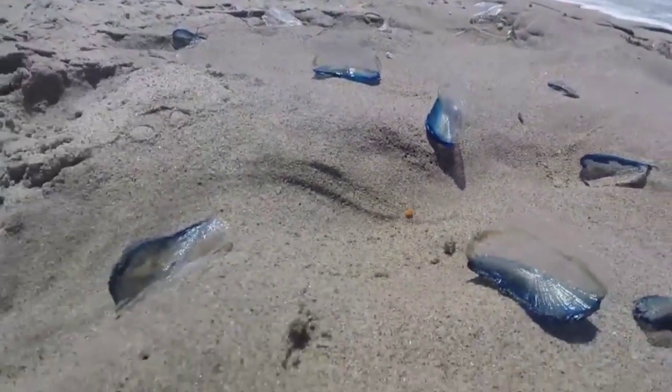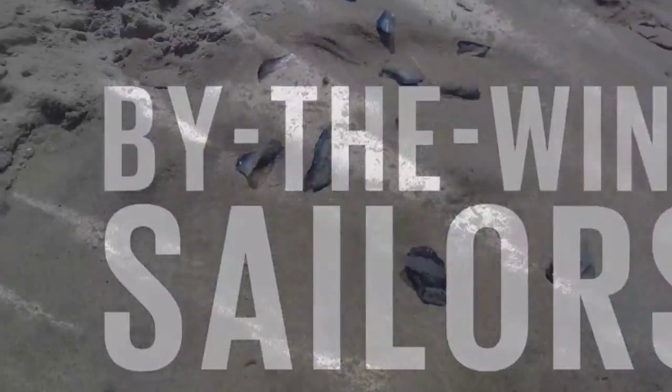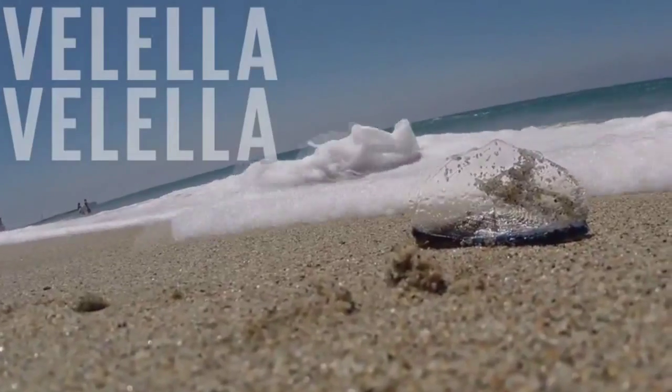We have something amazing that's washed up on the shores here in Oxnard, California. We have by-the-wind sailors — the scientific name, Velella velella. These are amazing creatures.